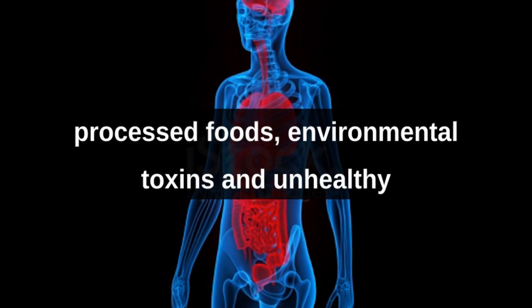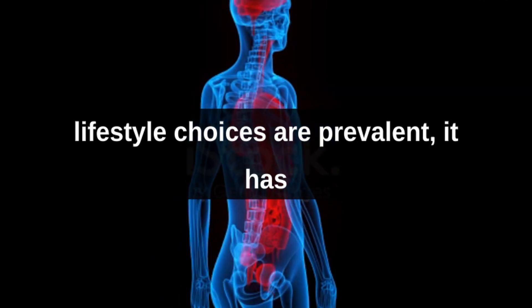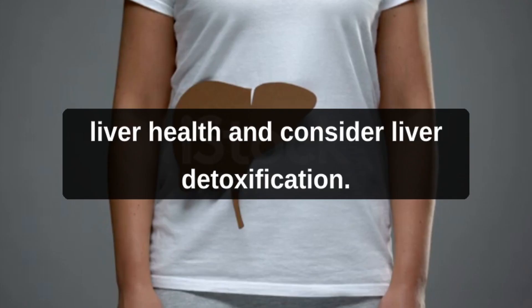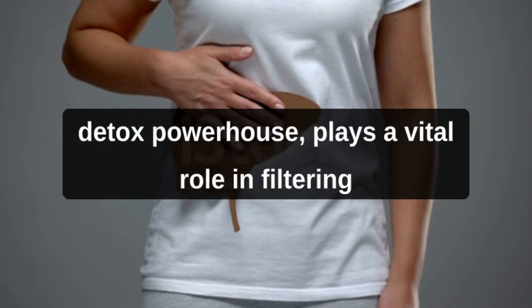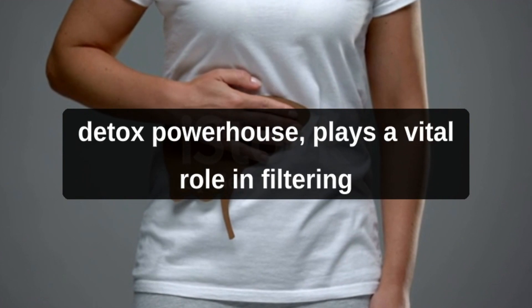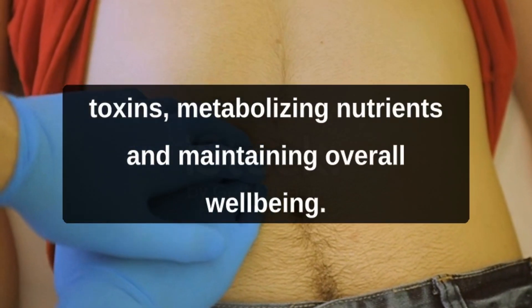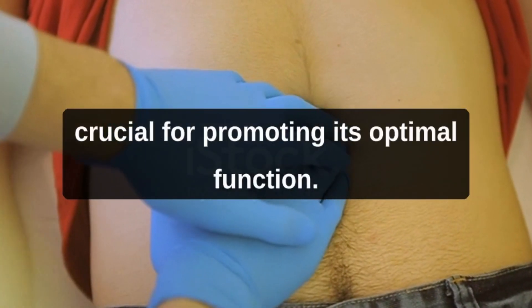In today's fast-paced world, where processed foods, environmental toxins, and unhealthy lifestyle choices are prevalent, it has become increasingly important to prioritize our liver health and consider liver detoxification. The liver, often referred to as the body's detox powerhouse, plays a vital role in filtering toxins, metabolizing nutrients, and maintaining overall well-being.